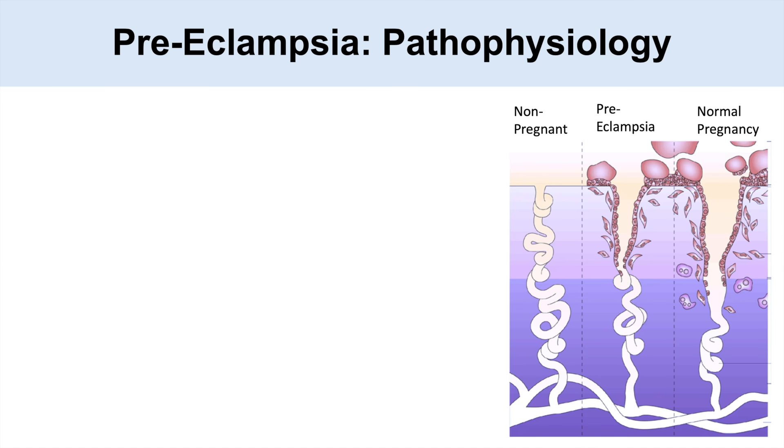So why does preeclampsia happen? There are some theories about the pathophysiology. Looking at this picture, we can see the uterus with the decidua, myometrium, and spiral arteries — comparing a non-pregnant case, a preeclampsia case, and a normal pregnancy.